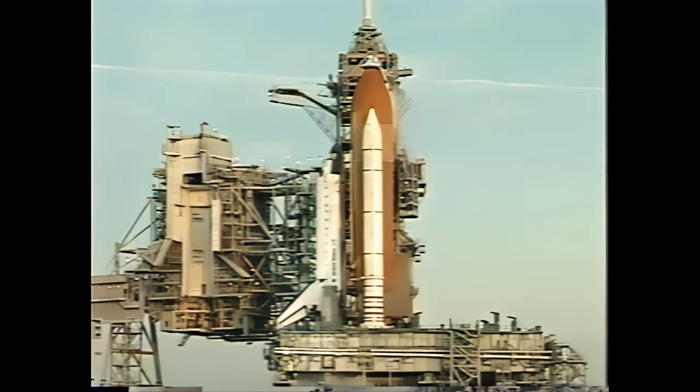We're now at T-minus 9 minutes and counting. The ground launch sequencer is now controlling the countdown up until the T-minus 31 second mark, when it will hand off to the computers on board Discovery for the last 31 seconds. Discovery is in complete control of all activities regarding the launch, and all of the computers on board will be voting as to the readiness of all systems to ignite the three main engines and finally the twin solid rocket boosters.